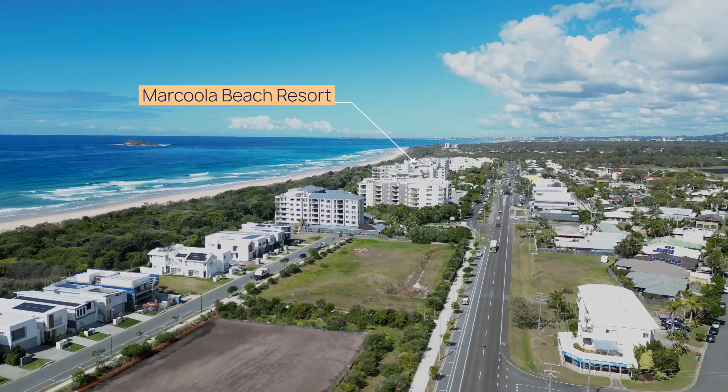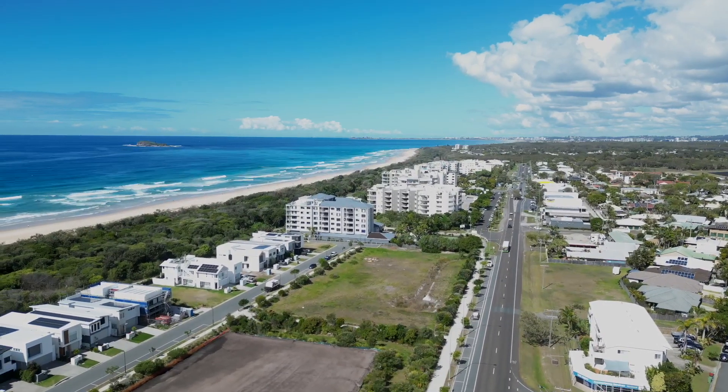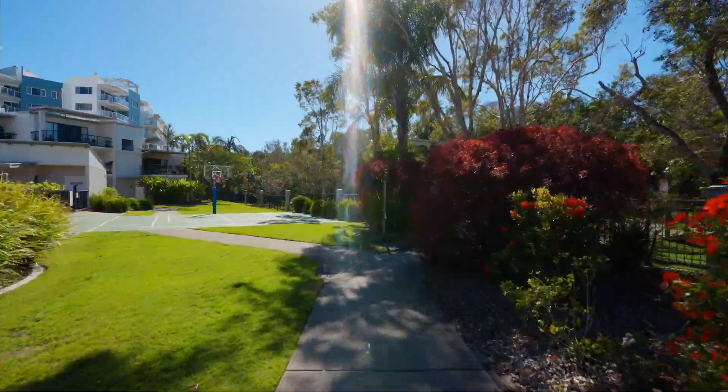When we say only meters from the beach, we really mean it. It's a 50-meter walk and you're on the sand of a patrolled beach.